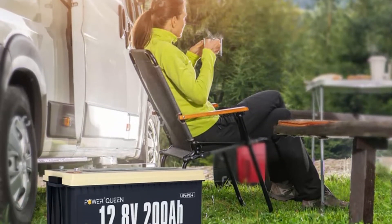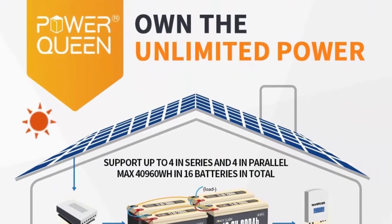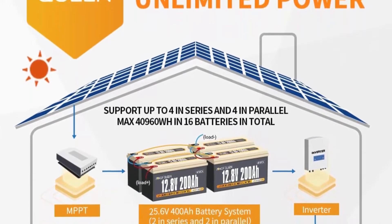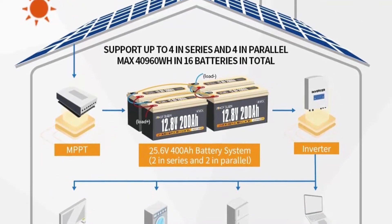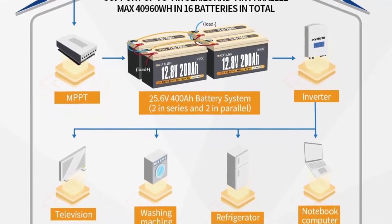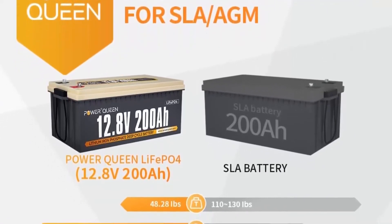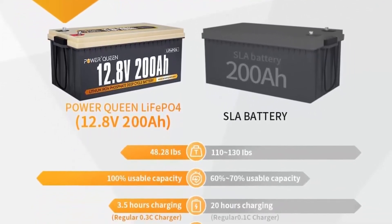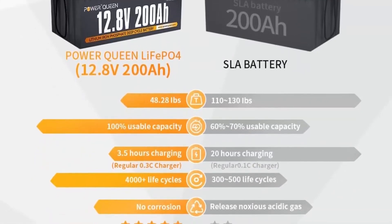BMS protection and IP65 waterproof: Power Queen LiFePO4 battery has built-in 100A BMS to protect it from overcharge, over-discharge, over-current, and short circuit with an excessive low self-discharge rate. The 12V 200Ah LiFePO4 battery is IP65 level waterproof, freeing you from worrying about indoor or outdoor installation. In emergency power failure from thunderstorms or natural disasters, Power Queen's 200Ah battery with huge energy storage can connect with a solar panel as an off-grid system to provide limitless power for self-sufficiency.